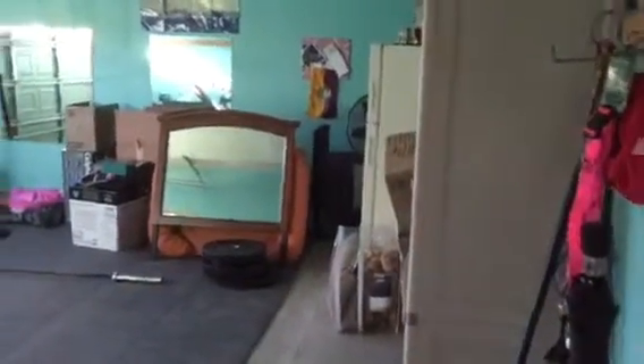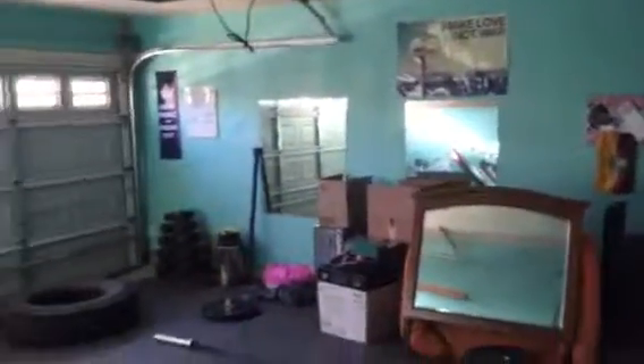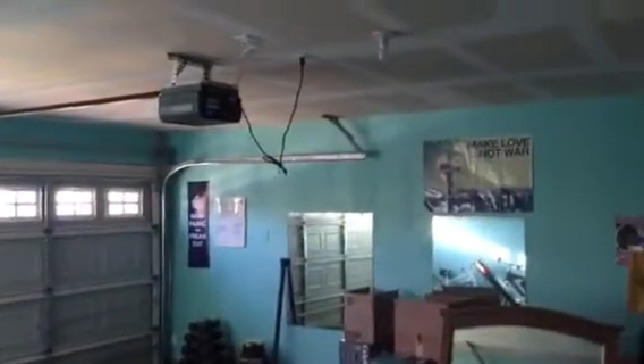Here we have our two-car garage. We have a rather large hot water tank in the far back corner — looks pretty good. Other than that, they're using it for storage and workout equipment. Walls have been painted, but it's pretty straightforward. Pretty nice.